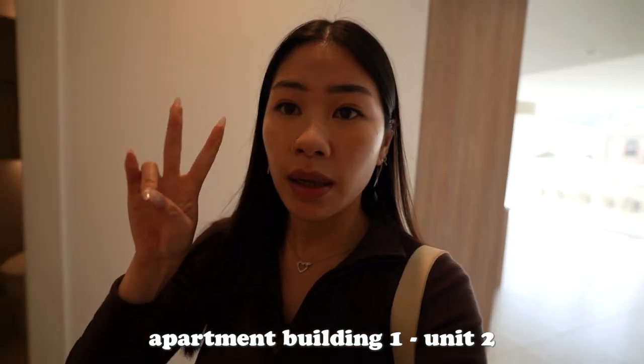We're in apartment number one and so far it's nice. It gets a lot of natural lighting. I think the one issue is that this closet is smaller than our current one, and that's like one of our issues right now. But I really like the natural lighting and the openness — the lighting is crazy. It puts me in such a better mood.